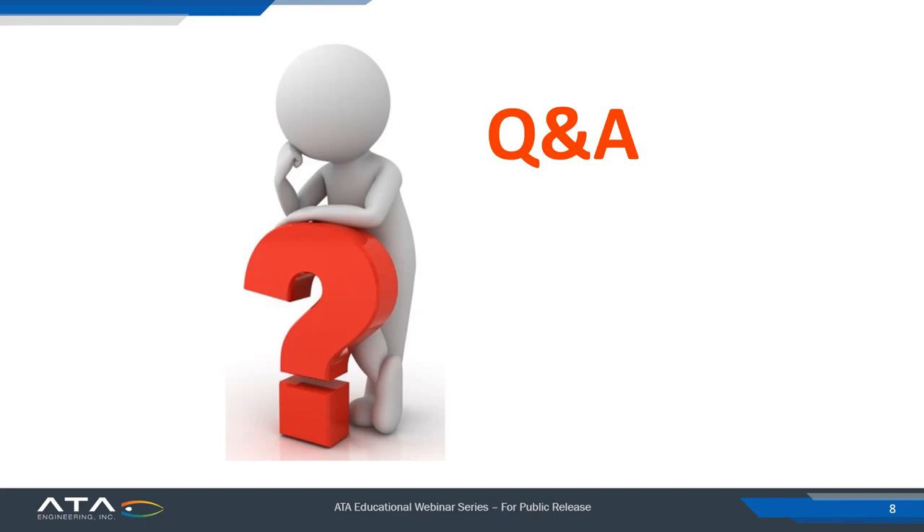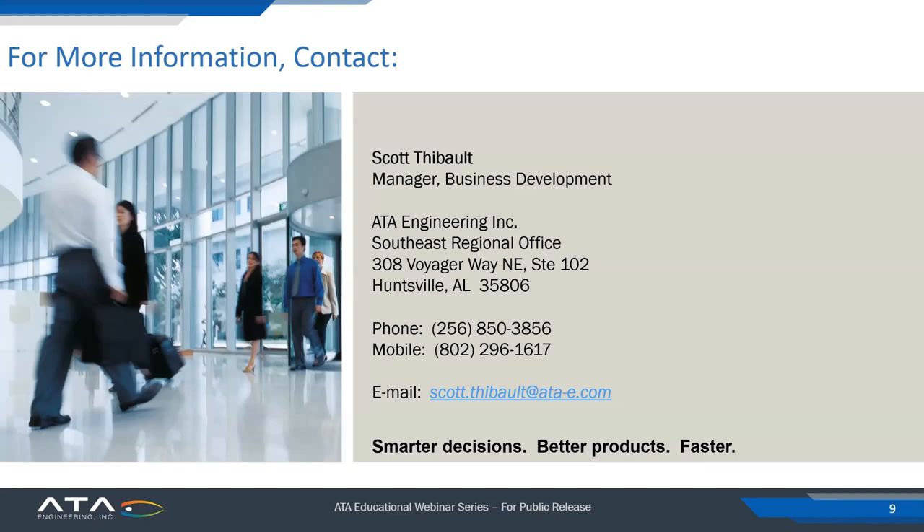Thank you everyone for participating in this afternoon's ATA educational webinar: Optimization of Watercraft with Hybrid and Battery Electric Drives.